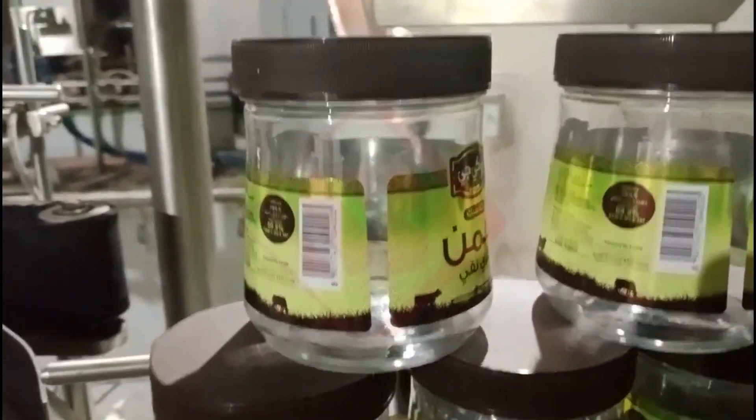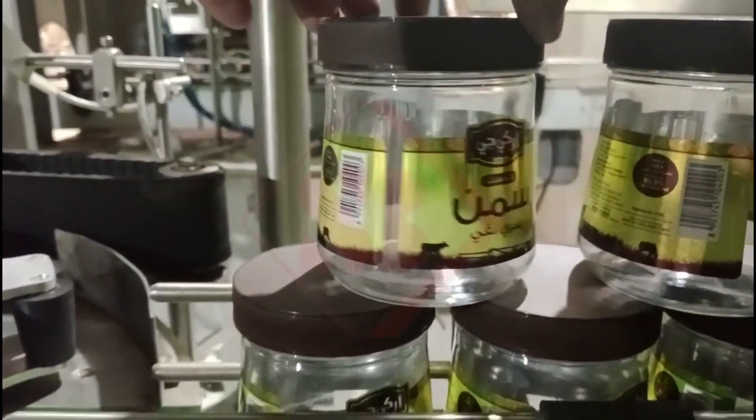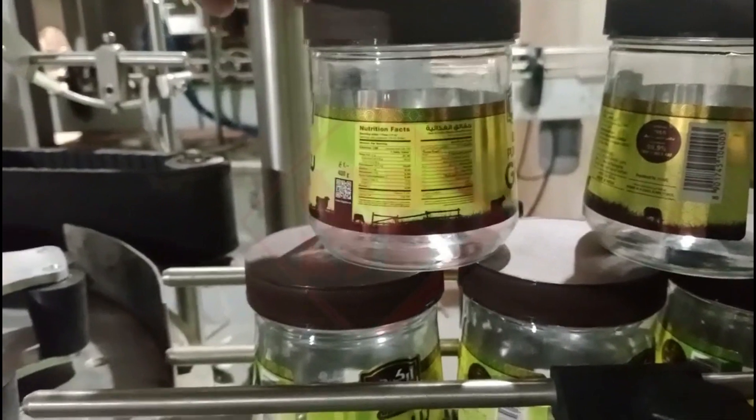These machines can be seamlessly integrated into existing packaging lines for a continuous, automated labeling process, contributing to consistent labeling quality, minimizing errors, and ensuring a professional and uniform appearance for products.